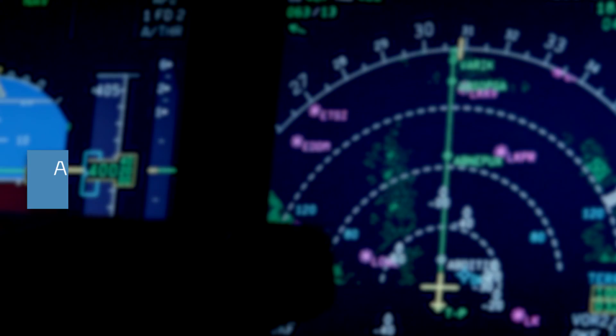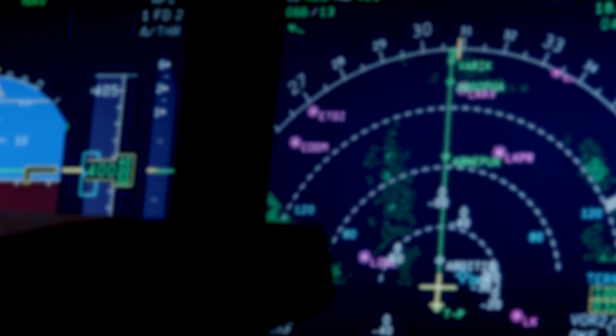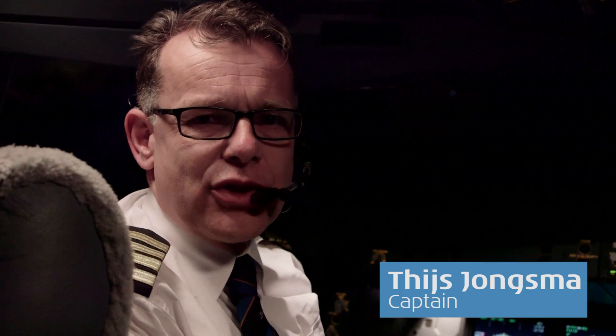Hi, good morning, I'm a visitor, 8-0-0-1 flight room. Communicating with air traffic control is essential to flight safety. Maybe you wonder how we do it. In this video, we're going to teach you the basics.